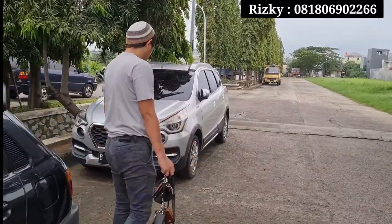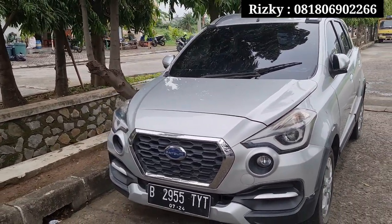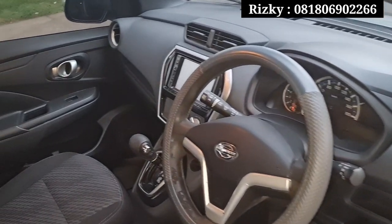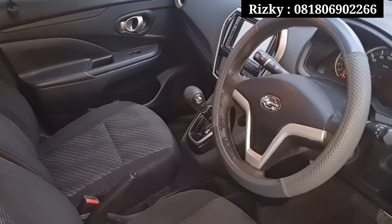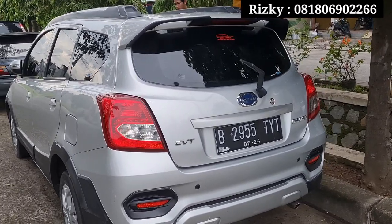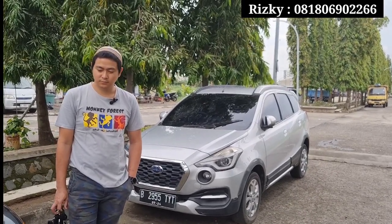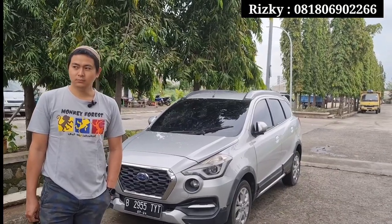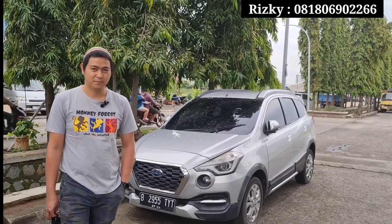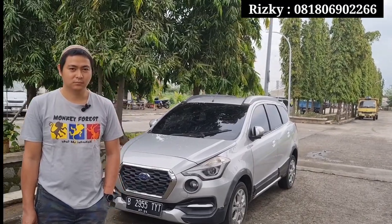Di mobil berikutnya ada Datsun Go Cross Matic tahun 2018. Pajaknya bulan 7-2023, masih hidup, panjang juga. Untuk alamat STNK-nya plat B Jakarta Timur, ganjil teman-teman. Kilometernya di 105 ribu. Masih worth it banget teman-teman, di kelas tertinggi, tipe tertingginya dari Datsun. Layoutnya keseluruhan masih sangat oke. Masih bisa nego tipis, nanti cek unit serius pasti akan dikasih harga terbaik ya. Langsung hubungi Bro Rizky untuk nomor di deskripsi video ini.